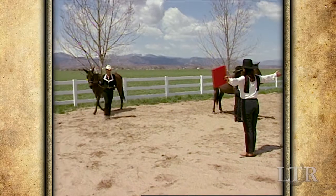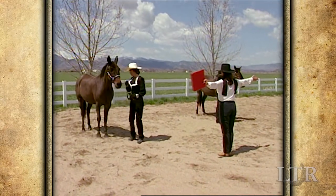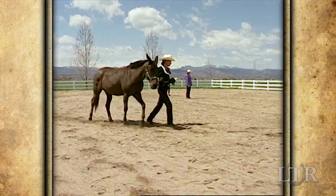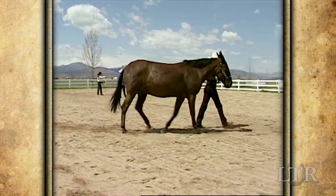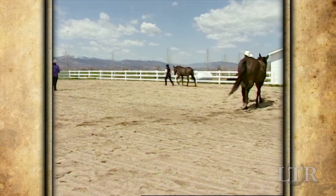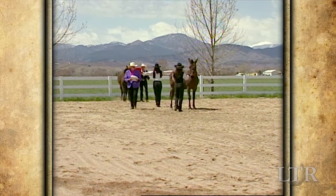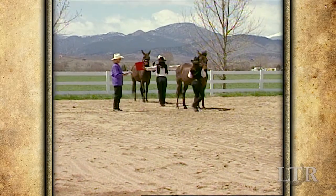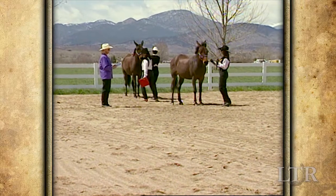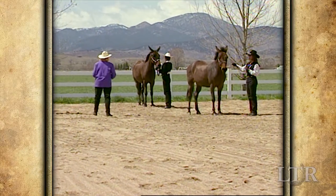Still another showmanship pattern involves all competitors entering at a walk and forming a line. The judge then asks each competitor to move onto a large circle, then walk and trot at his or her command. The judge will then have exhibitors form a straight line, either side-by-side or head-to-tail. Remember to leave plenty of room in your lineup for safety and stand squarely for individual inspection.